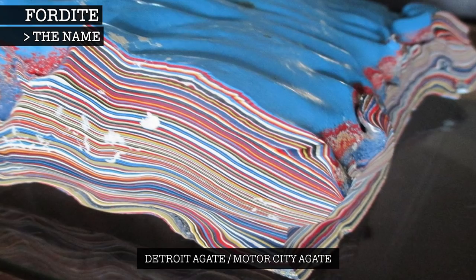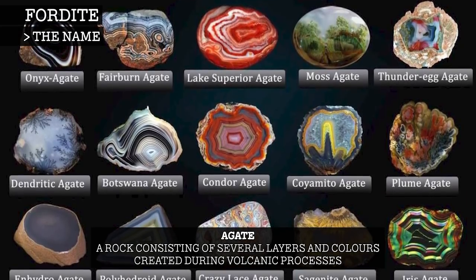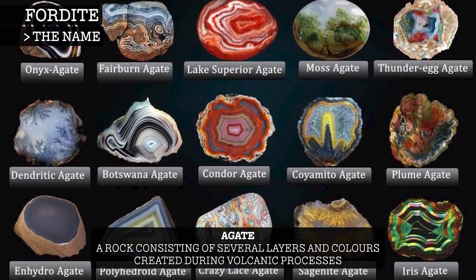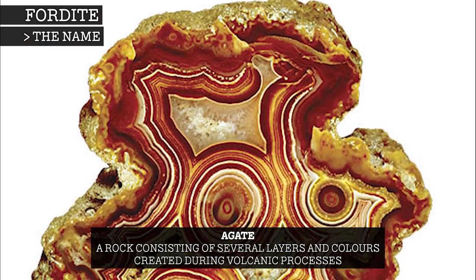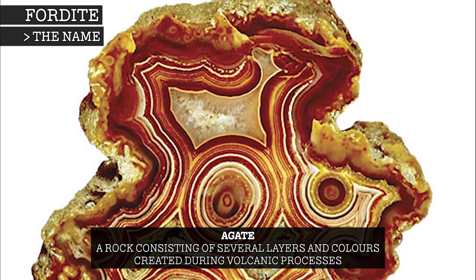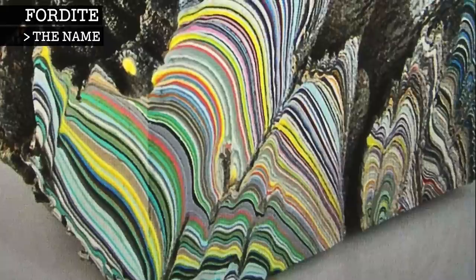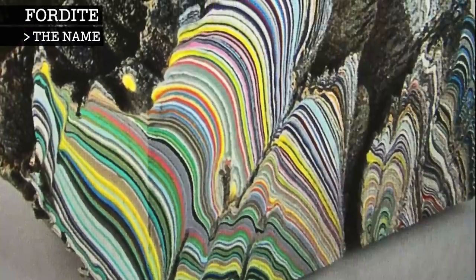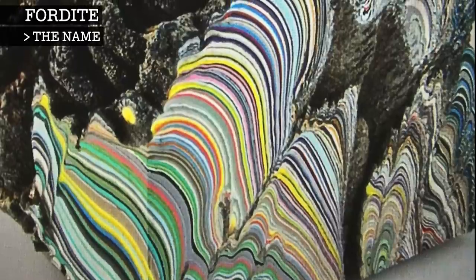However, Fordite is not a true agate, as an agate is a rock that consists of several layers and colours, usually consisting of quartz and chalcedony. Also, Fordite is man-made, while agate is naturally occurring, usually by volcanic processes. Detroit or Motor City Agate and Fordite are all nicknames. The material itself is actually a paint by-product called slag.